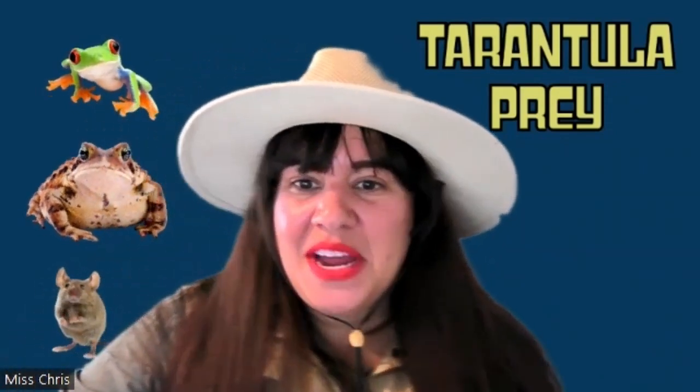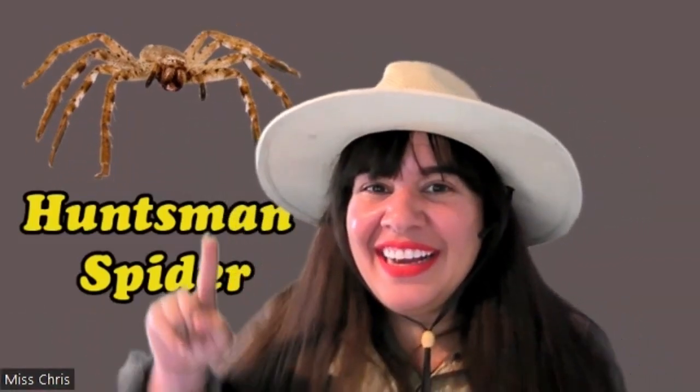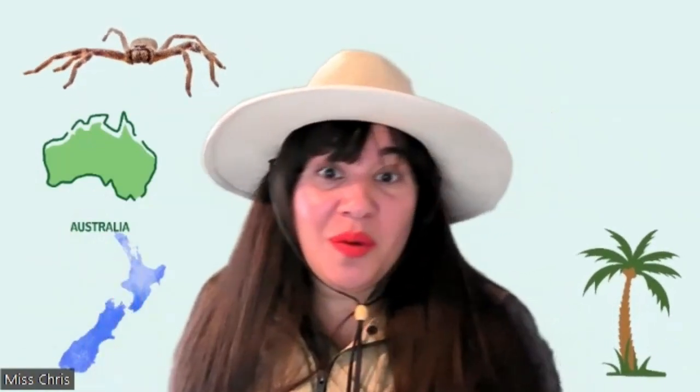Let's get to one of our big famous spiders — the huntsman spider. Where do they like to live? They like warmer climates, so we'll find huntsman spiders in Australia, New Zealand, and even Hawaii, southern Florida, and parts of Japan like Okinawa.